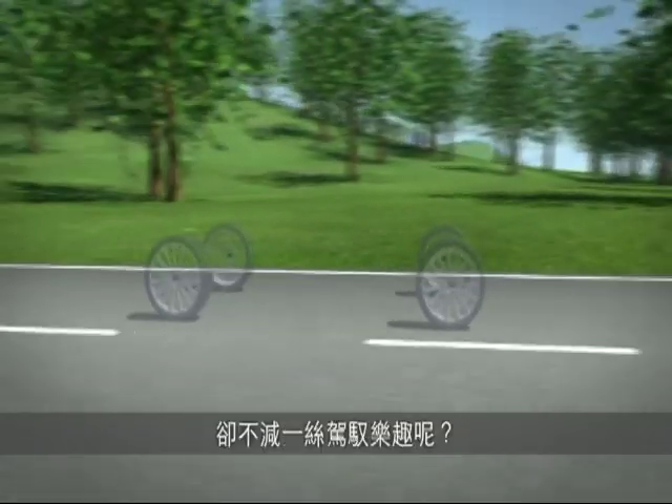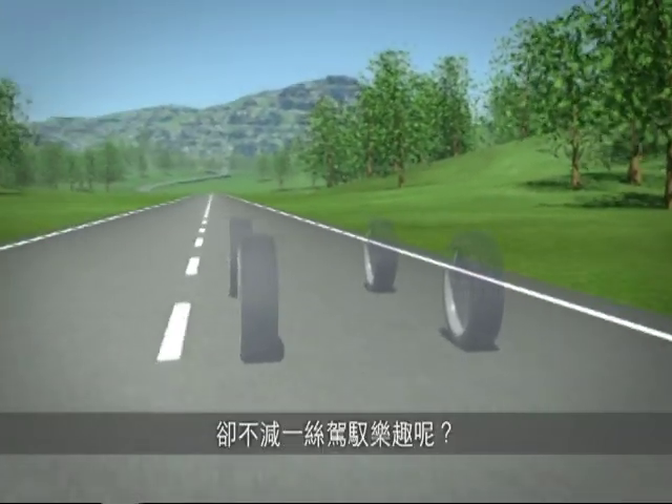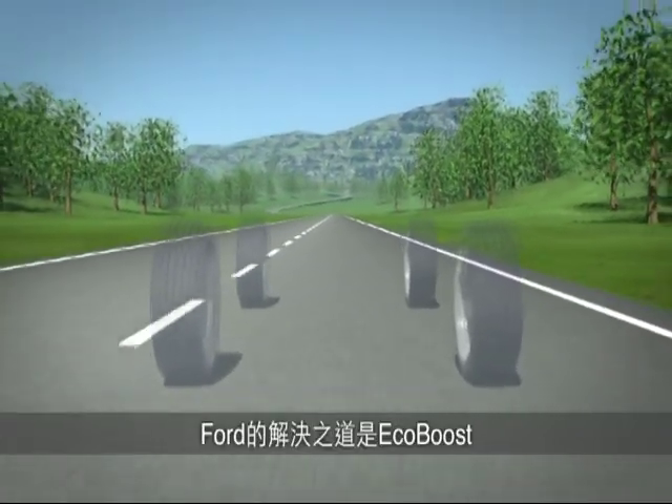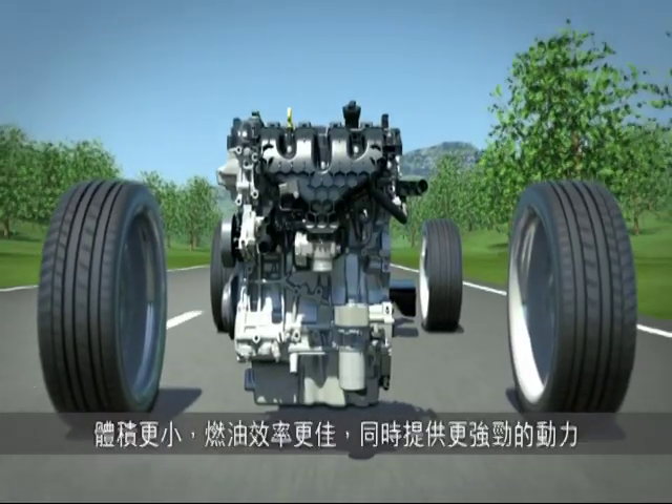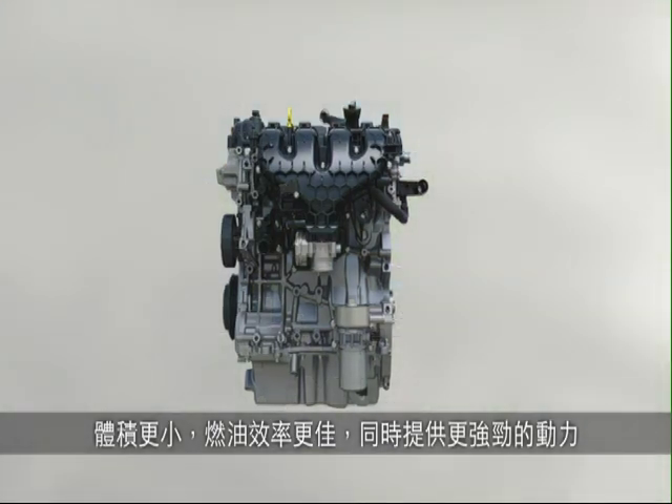EcoBoost reduces the fuel consumption and CO2 emissions of gasoline engines while still making them more fun to drive. Ford's technical solution has a name: EcoBoost. EcoBoost engines are smaller, more efficient, and at the same time much more powerful compared to conventional technologies.